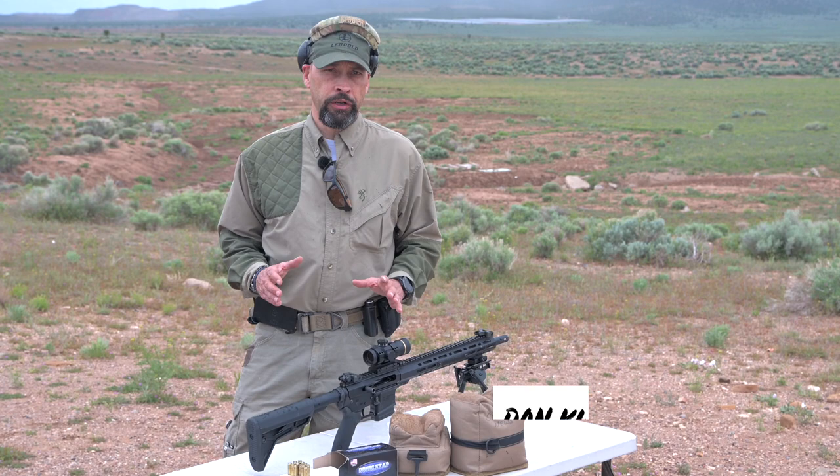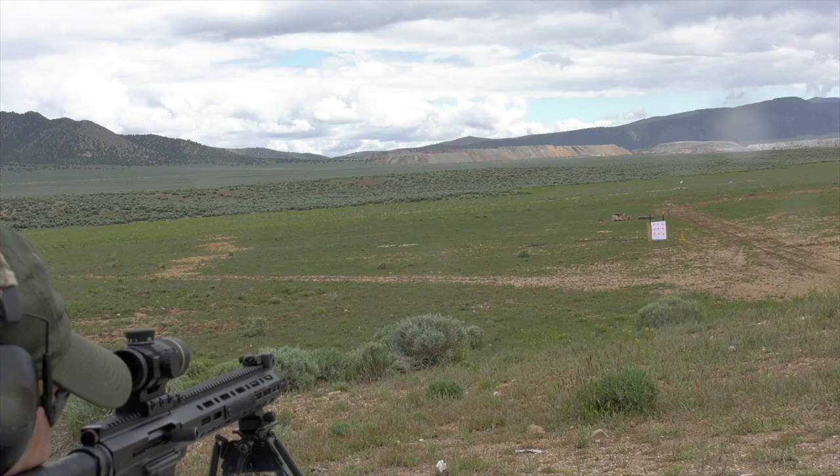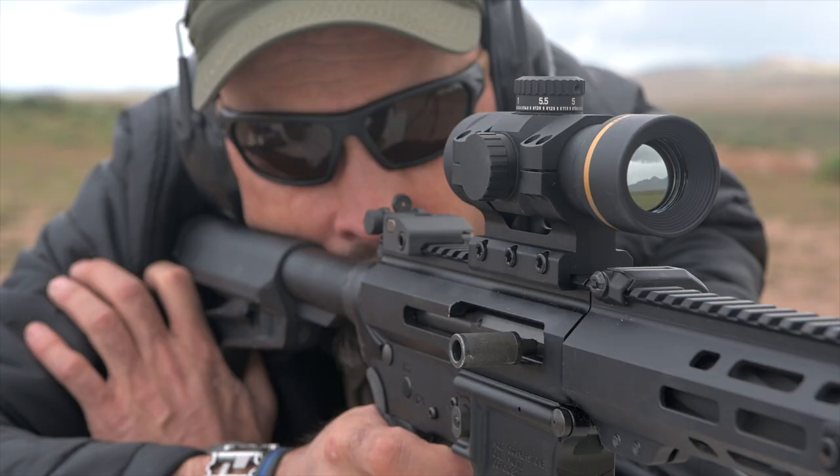Whether you're a hunter or a recreational shooter, the newest line of Freedom Red Dot scopes from Leupold will deliver excellent rapid target engagement. Leupold took more than 70 years of optics experience and created a Red Dot sight that provides amazing clarity, coupled with their proven ruggedness.